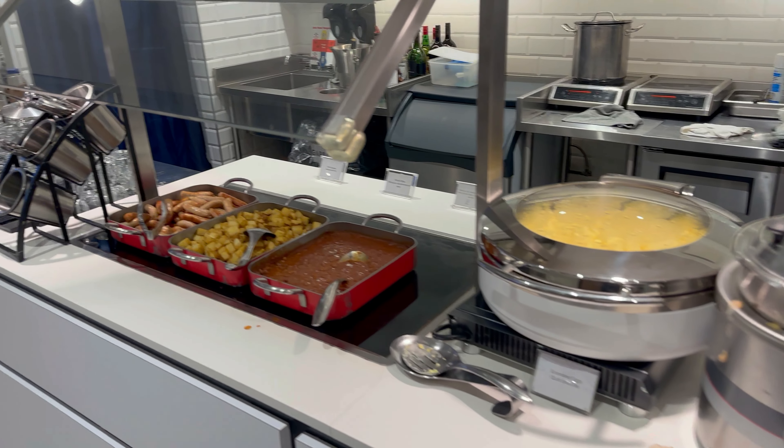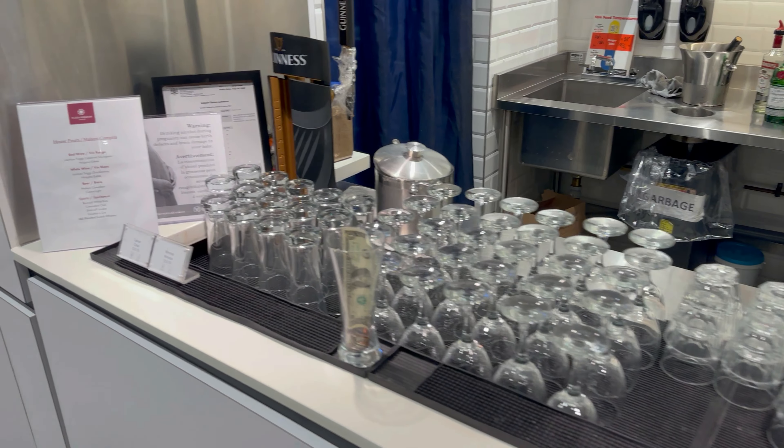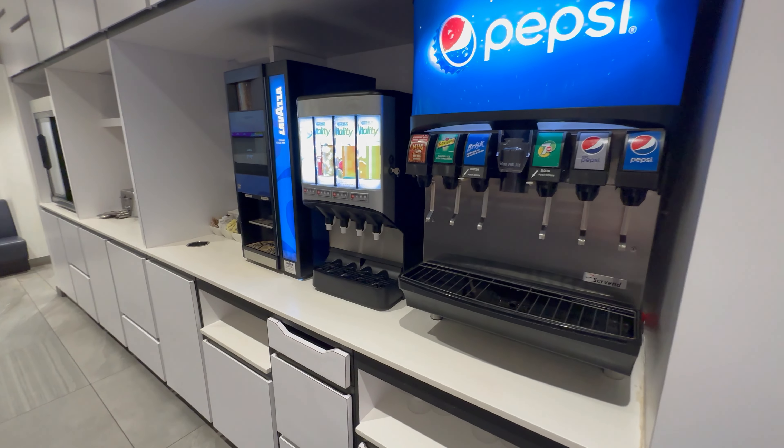This lounge offers a limited variety of hot and cold food in a buffet style setting. You'll also get complimentary tea, soft drinks, and coffee, as well as a selection of beer and house wine.